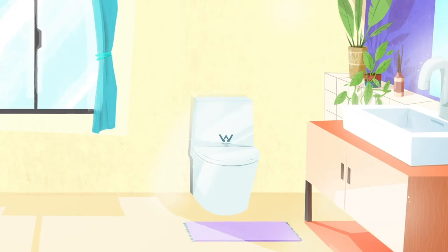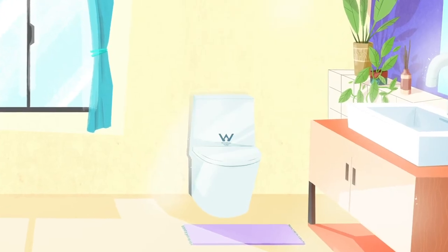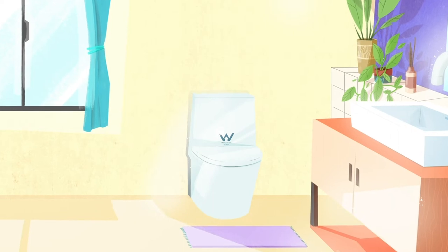What do you look for in a toilet? An in-wall cistern? A soft closed seat? What you must be looking for is the Watermark.